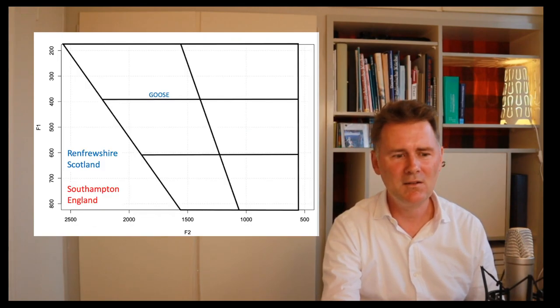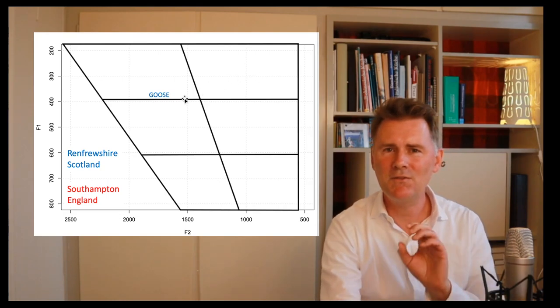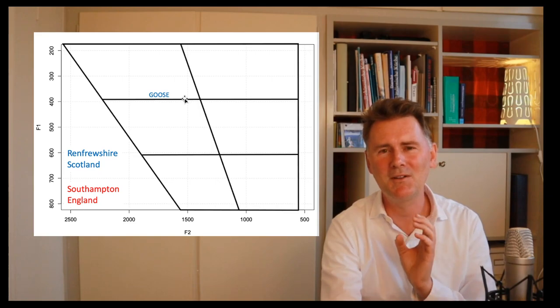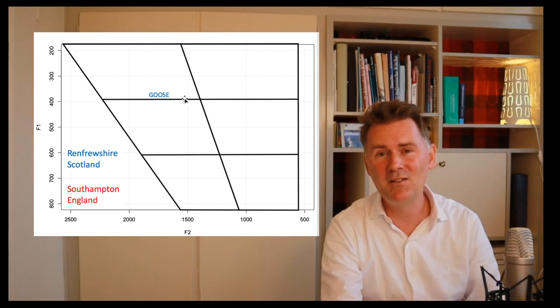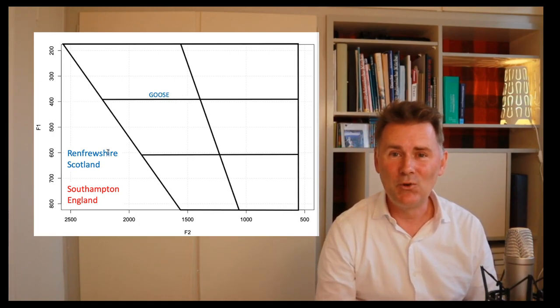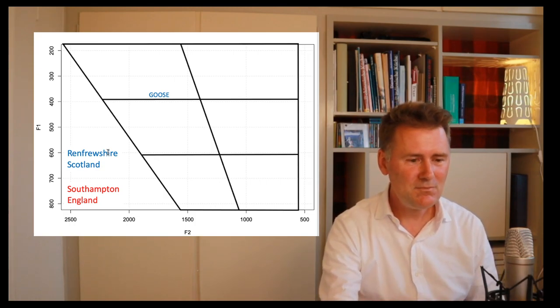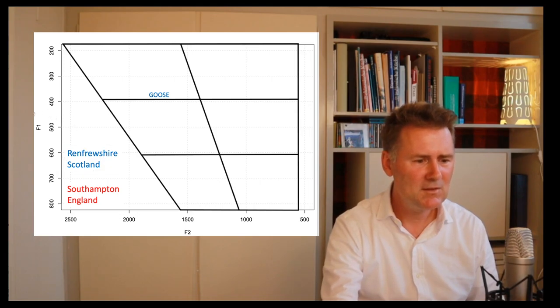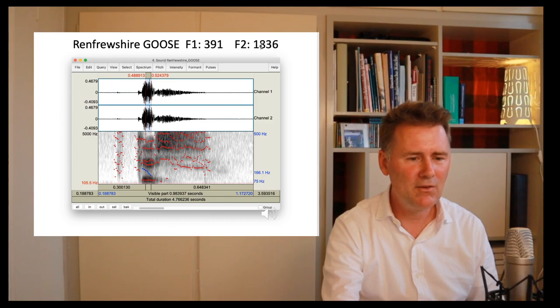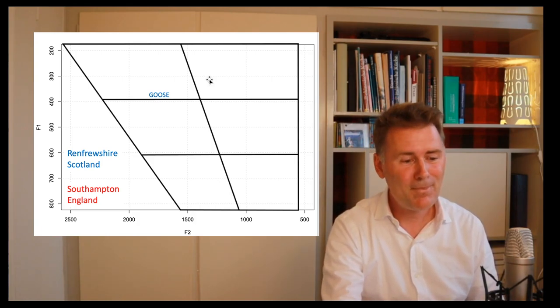If we plot this into the vowel chart, when you and I pronounce 'goose' it's a high back vowel. But our speaker from Renfrewshire has massive U-fronting. When you take a U vowel and produce it further in the front of your mouth, it comes out as 'ü,' and the Scottish speaker even has a shortened variant: 'goos' rather than 'goose.' The values 391 Hz F1 and 1,836 Hz F2 correspond to a massively fronted position — that's an interesting feature of Renfrewshire English.